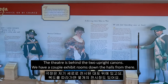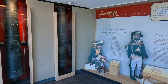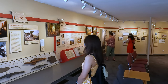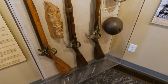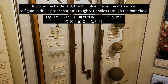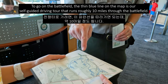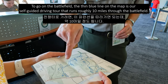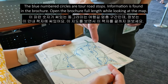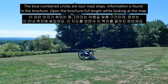We have a couple of exhibit rooms down the hall from there. To go on the battlefield, the thin blue line on the map is our self-guided driving tour that runs roughly 10 miles through the battlefield. The blue numbered circles are tour road stops, and information on each is found in the brochure.